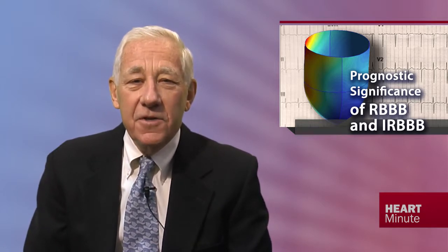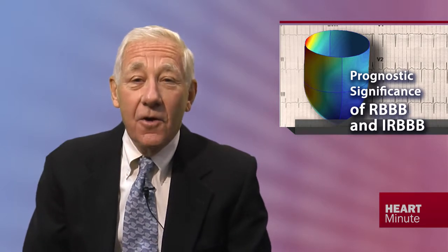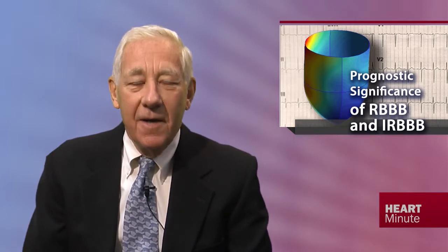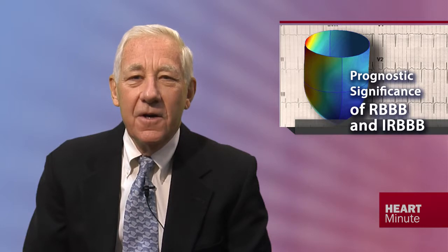Despite right bundle branch block being associated with increased cardiovascular risk and all-cause mortality, the presence of incomplete right bundle branch block was not associated with an adverse outcome. I'm Peter Block, and this is a CardioSource Part Minute.